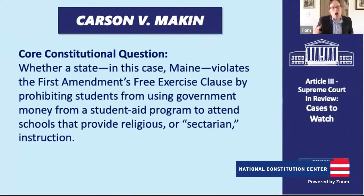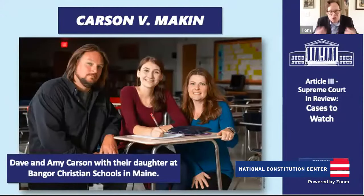Those challenging the law say the government is discriminating against schools that provide religious instruction — giving money to secular schools but not religious schools. That's a form of discrimination against religious schools and religious people, violating the First Amendment's Free Exercise Clause. The state of Maine defends its law by saying this funding is meant to provide students with the same opportunity they'd have with a secular public education — it's a simple replacement for what they'd be getting if public schools existed in their own school districts.